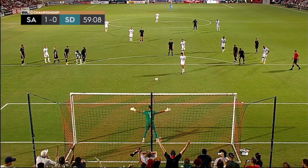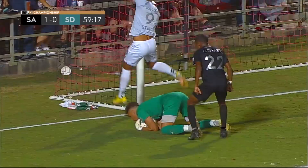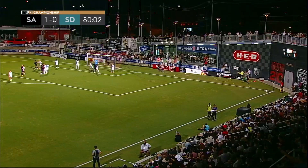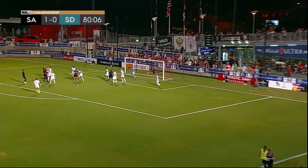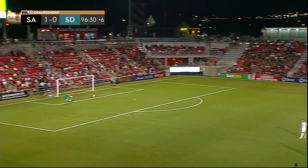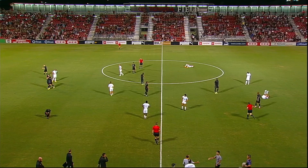Guido hearing it from the San Antonio crowd. Blocked by Farr, and he hops on top of it to make sure that Bissell can't clean that up. Muhammad Abu will send the corner in. The header from Tainter goes right into the hands of Vegas. Sam and Dennerin pleading for something, but the point is moved — and SAFC has a new franchise record for points, picking up all three against second in the West, San Diego.